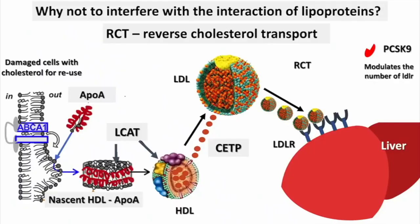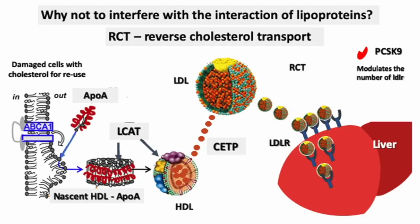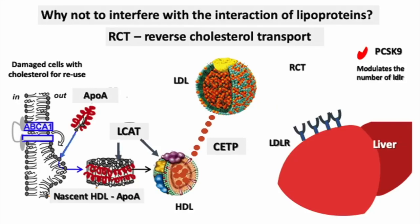Here is a cell that is undergoing repair. As it undergoes repair, it puts cholesterol out into the milieu. The HDL, which looks discoid in the beginning, is there to pick up the cholesterol. It becomes spherical, and then it does this amazing thing — it transfers the cholesterol from HDL to LDL. The LDL takes the cholesterol and is subsequently removed by the liver through the LDL receptor, and the liver recycles the cholesterol and the protein. This is an important biological function.